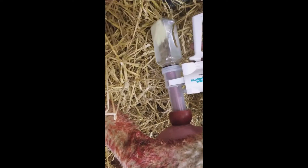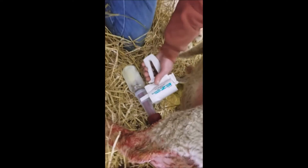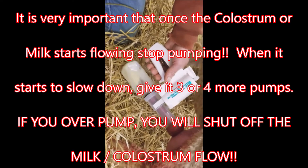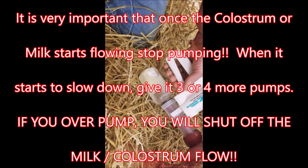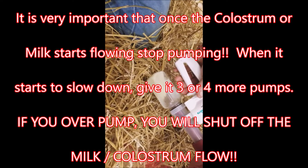This ewe has abnormally large teats on her, doesn't she, Andre? Yeah. How long ago did she lamb? About an hour ago. Pretty thick, isn't it? Mm-hmm.